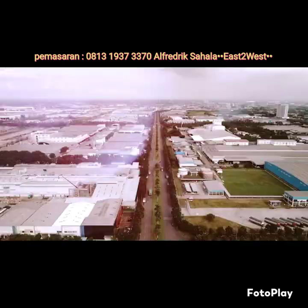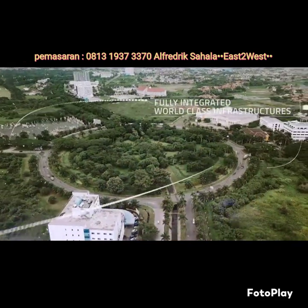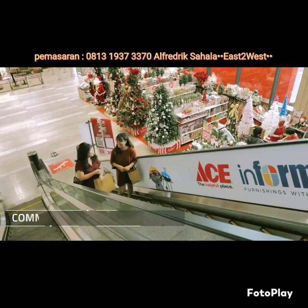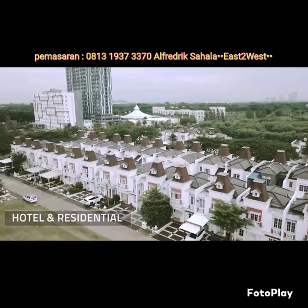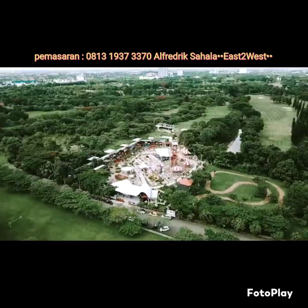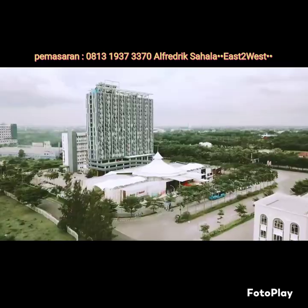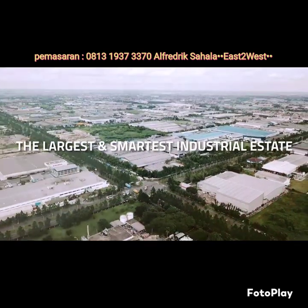Jababeka Industrial Estate provides an ideal atmosphere and working environment for a modern industrial community that consists of commercial and retail centers, hotel, residential, healthcare facilities, and various sports facilities such as golf, swimming pools, eco-parks, and more. All of these facilities ensure the smooth running of business in the Jababeka Industrial Estate, the largest and smartest industrial estate in Southeast Asia.